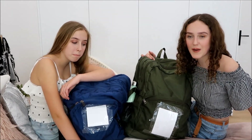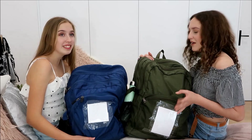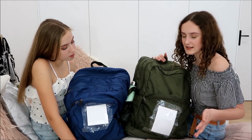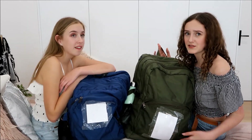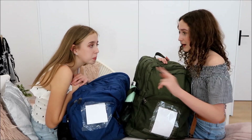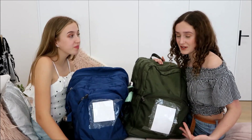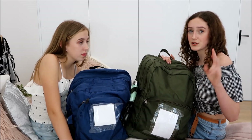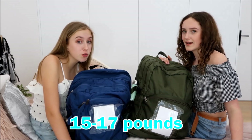Our school backpacks are very dirty and disgusting, but they work. We don't get new backpacks every year because they're the same and also really expensive. These backpacks are really heavy — we weighed one without the lunchbox or drink bottle and it was like seven or eight kilos. Schools, get your act together.